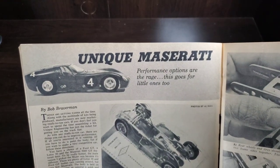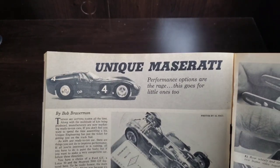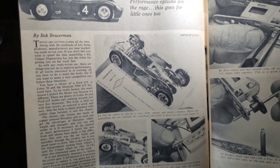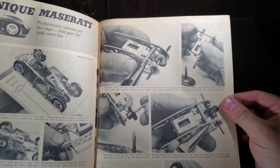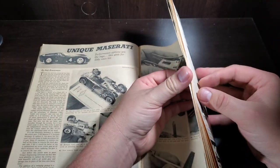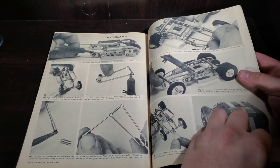Unique Maserati — performance options are the rage, and this goes for the little ones too. Opening up a Maserati slot car. Lots of slot car stuff in these Rod and Customs.